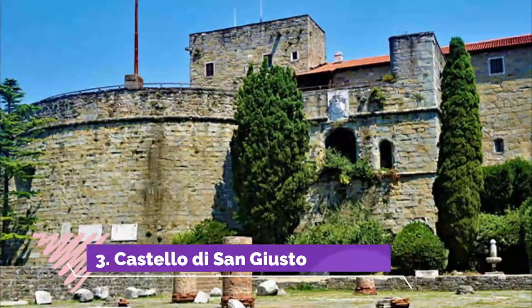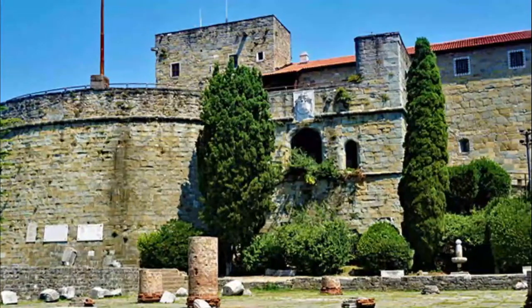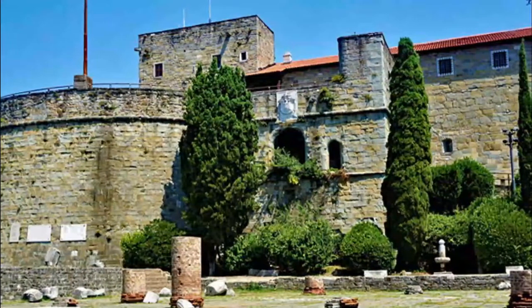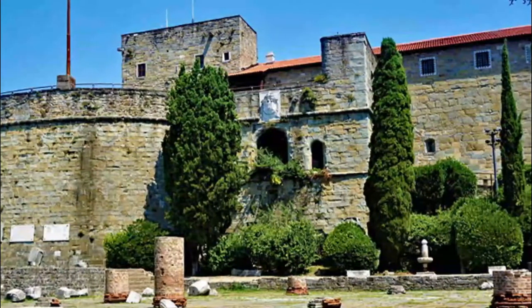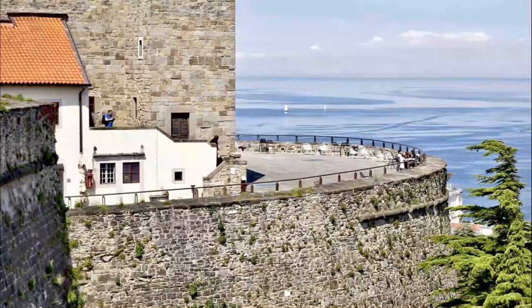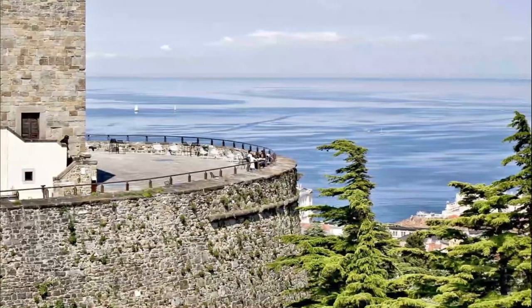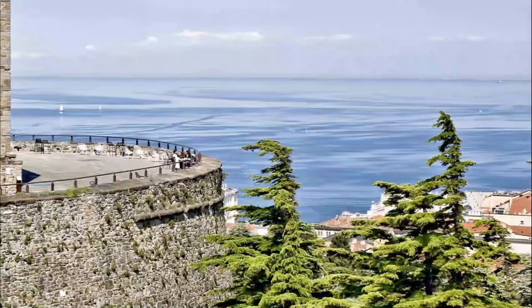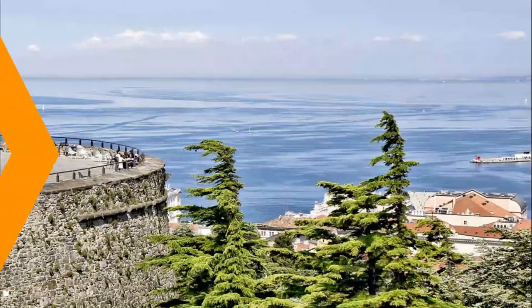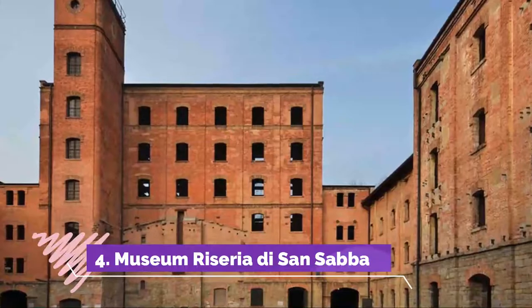Number three: Castello di San Giusto. Crowning San Giusto Hill is the castle built by the Habsburgs in the 15th to 17th centuries to enlarge a medieval Venetian fortress that replaced earlier Roman fortifications. Enter the castle over a wooden drawbridge across a narrow moat to explore its vaulted halls and climb to its ramparts.